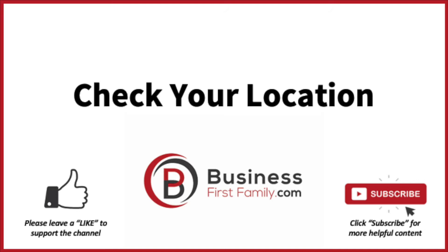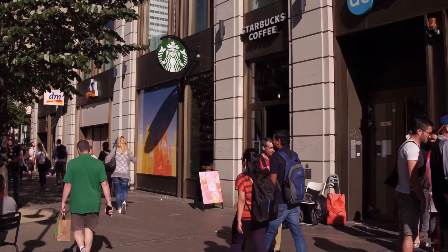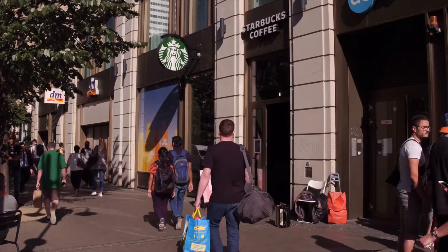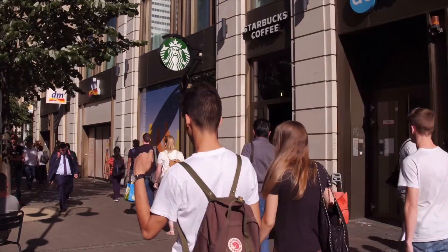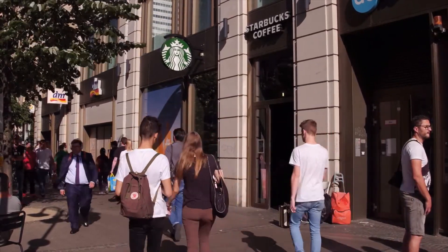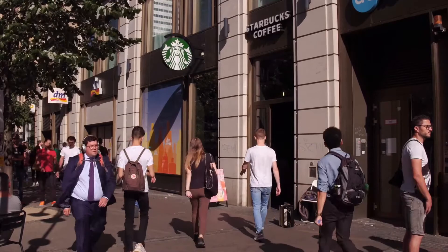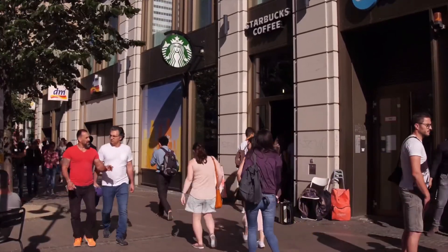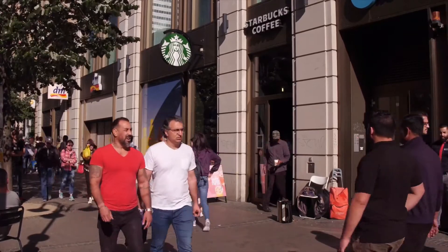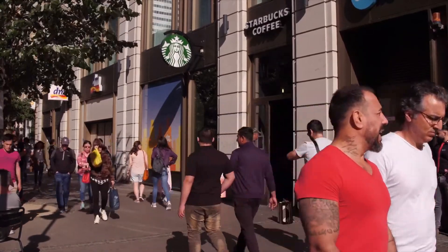Check your location. Starbucks is very selective about the businesses it chooses to franchise with. They prefer established businesses situated in optimal locations. Areas such as shopping centers and public facilities are ideal. Starbucks also looks for areas with a lot of foot traffic, preferably students and workers, who are the most common Starbucks customers.